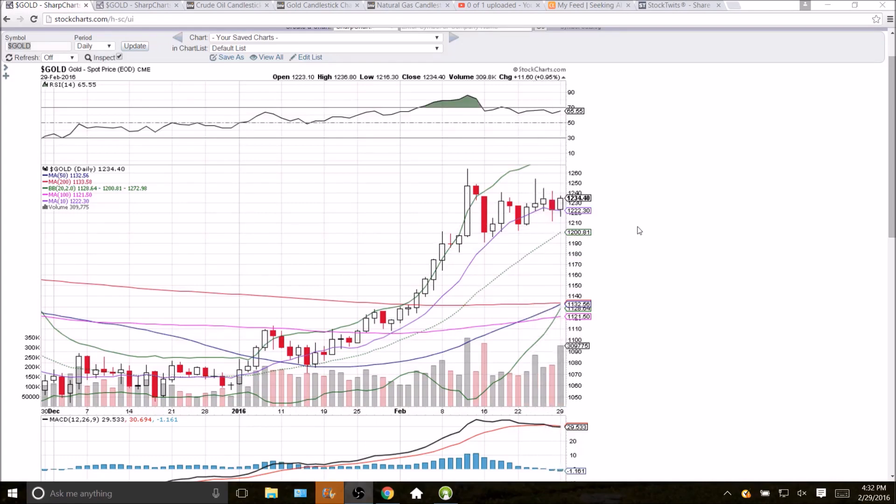We now have the middle Bollinger Band support catching up — that's 1281. We did have that bearish MACD cross, but we could very easily see a bullish MACD cross if that does show up.